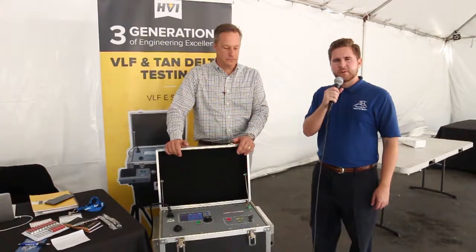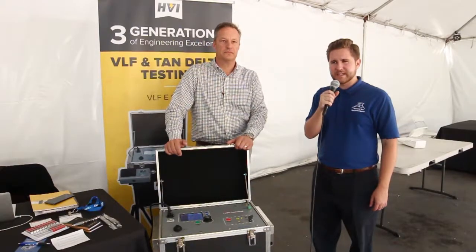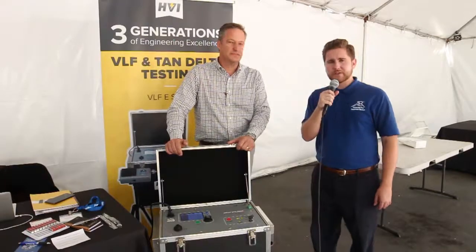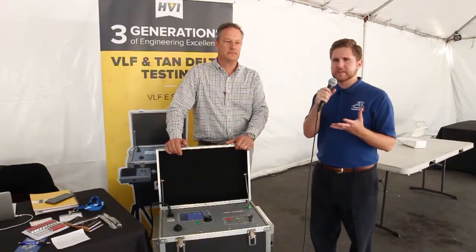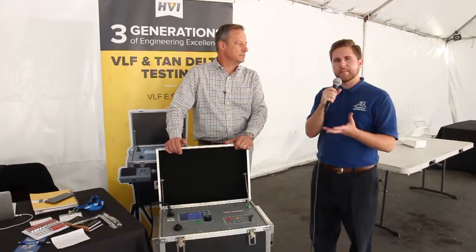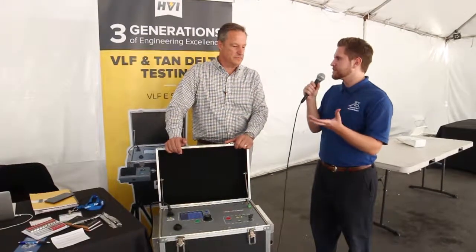Hi, Richard with A-Tech here. We're here at the floor of the San Diego Test Equipment Symposium 2018, SD Tests, and I'm with Keith Wallace of High Point Power Systems. High Point Power Systems is a representative manufacturer for High Voltage Incorporated in California and Nevada. Could you tell us a little bit about what High Point Power Systems does?